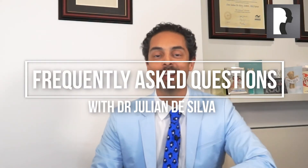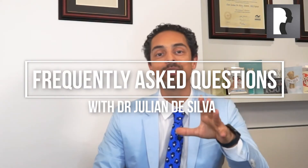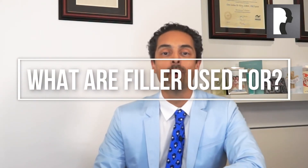Hello, welcome to my Frequently Asked Questions. A commonly asked question that I'm answering today is: what are fillers used for? Well, fillers are really used for several reasons.